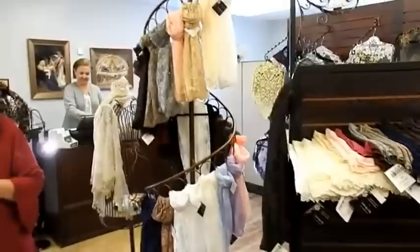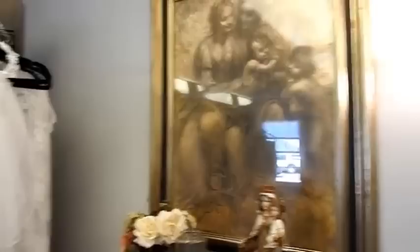Turning around this way you'll see our infinity veils, also extremely popular — perfect because you can wear them as a scarf and then put them over your head when you go into church. And here's our first communion section.